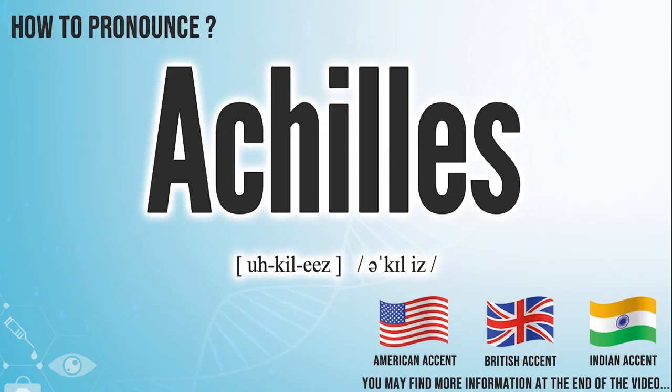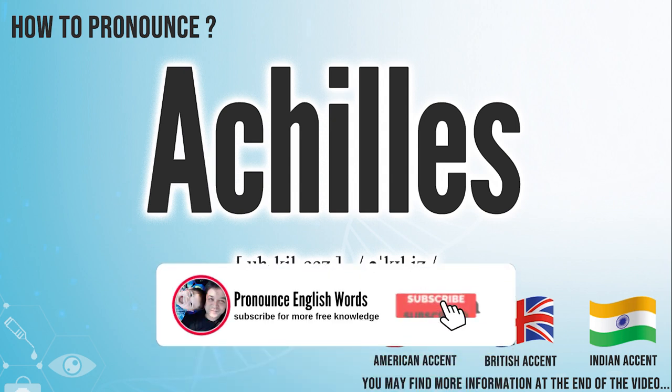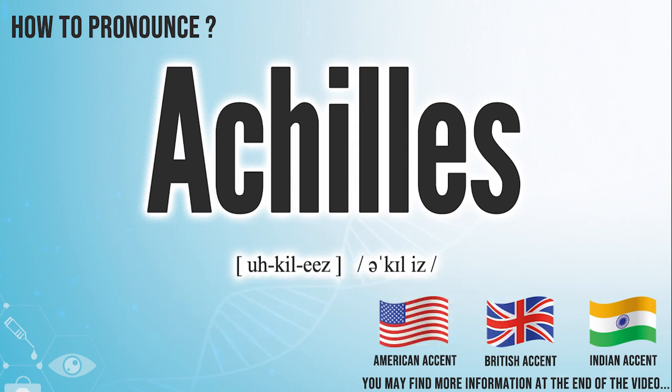Did you get it? Let me know in the comment. Achilles. We create more videos for how to exactly pronounce medical terms. If you like our channel, don't forget to subscribe. Have a nice day.